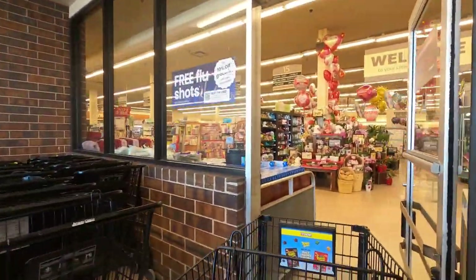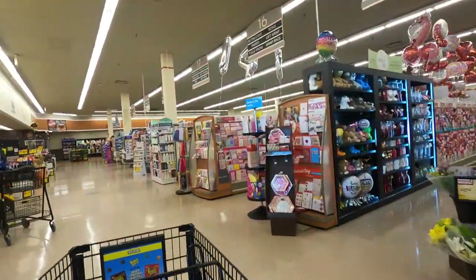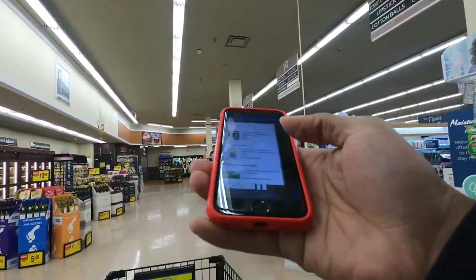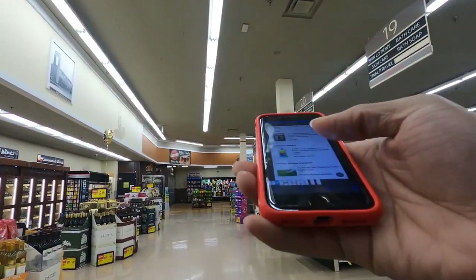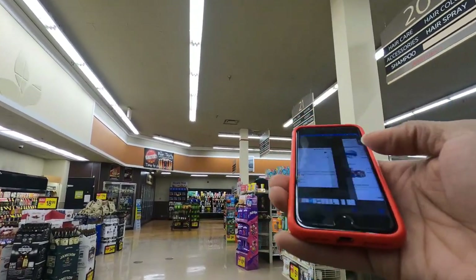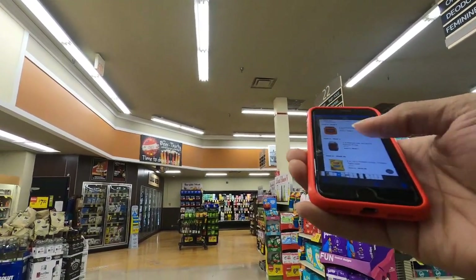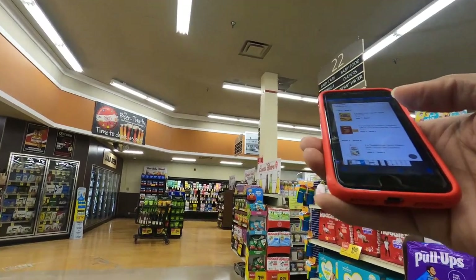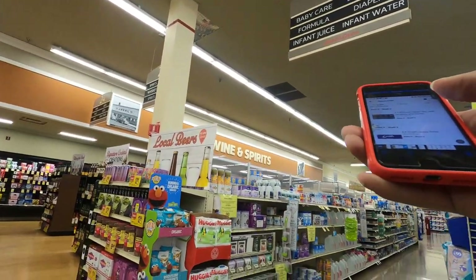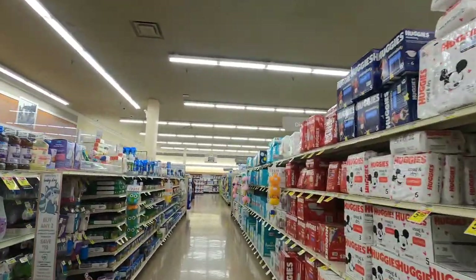We're at Jewel Osco. We got to get busy in here. We're in this zone. We got a lot of stuff to get. We have to get some deodorants, some cleaning supplies, some Swiffers, shampoo, bread bowl, paper plates, tissue, some cheese puffs, some pretzels, chips, some cookies, Cheez-Its, Arizona Iced Tea, Crush, and agua — the Ice Mountain. Let's go.